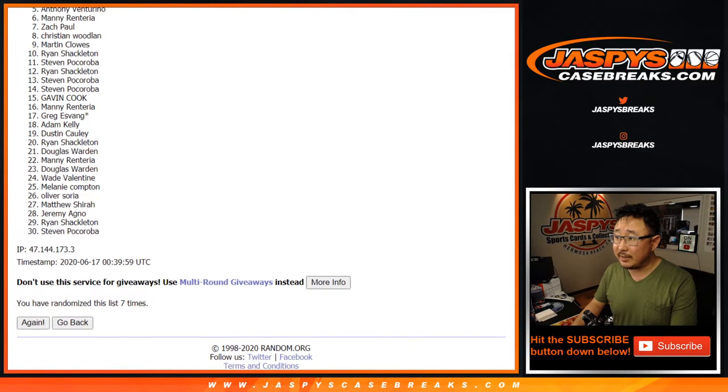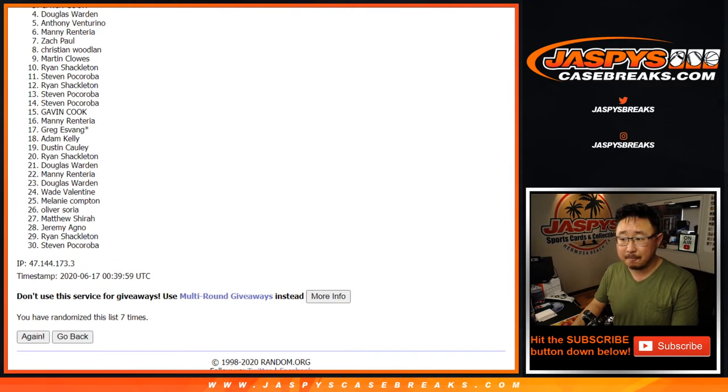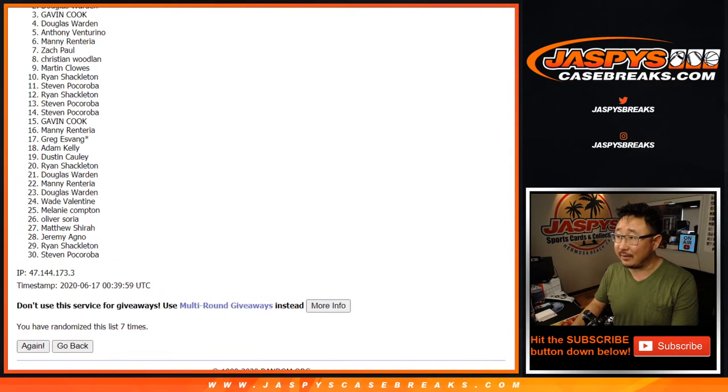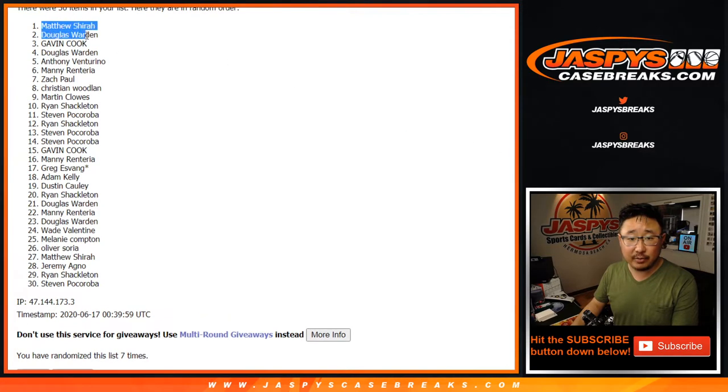There'll be one more opportunity to try to win a spot in that number block. It's going to be Gavin, Douglas, and Matthew. Congrats to the three of you — you are in the random number block randomizer. So there you go, that should be coming up a little bit later. Thanks for watching everybody, I'll see you next time. I'm jaspyscasebreaks.com.